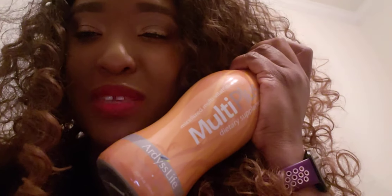My package came today from Artists and I'm excited — I just got a few staples that I feel like I must have.